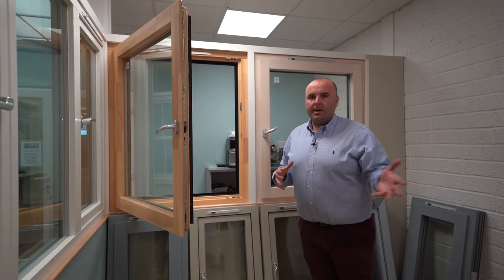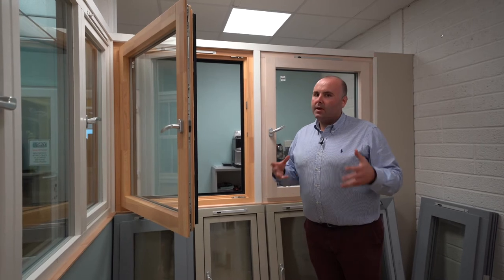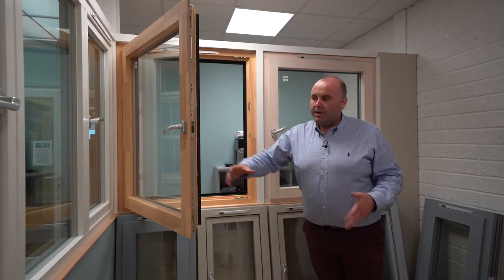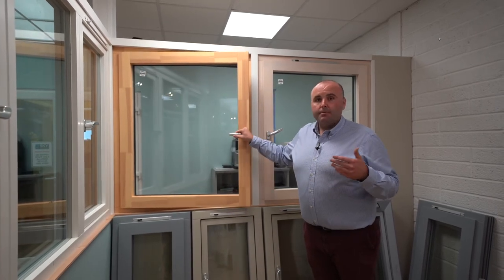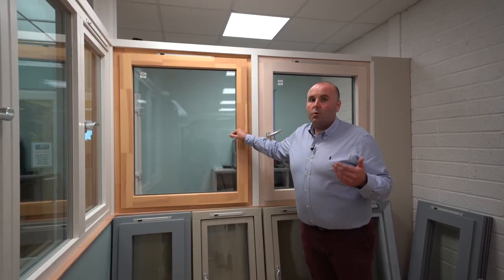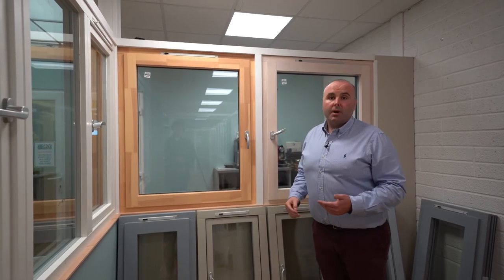Particularly with our PVC ranges and our Aluclad ranges, anything that we do has to be sustainable and it has to be as green as we possibly can get it. So when you as a customer install your Aluclad ranges, you're not only getting the premium product at the best possible quality in Europe, you're also getting a fully sustainable product to boot.